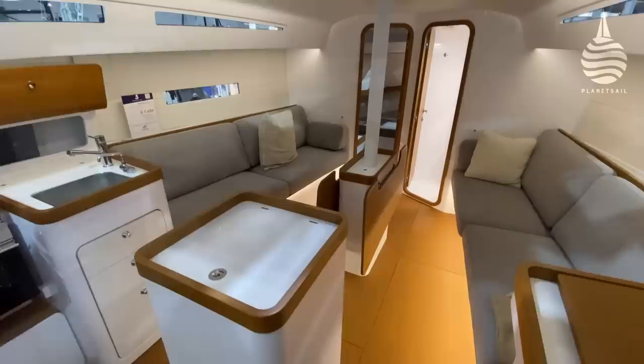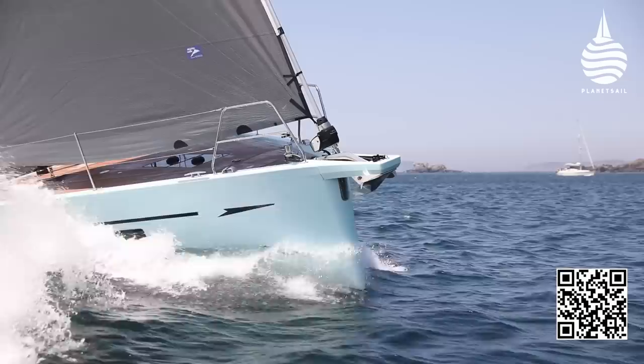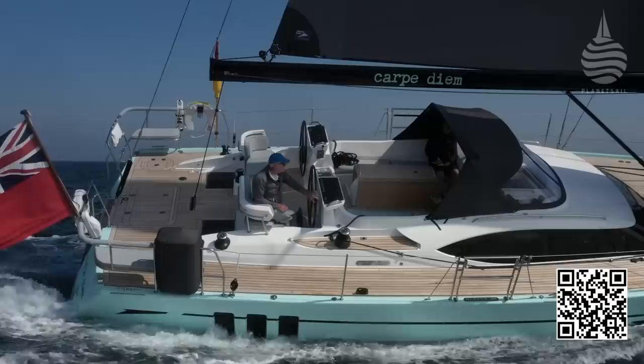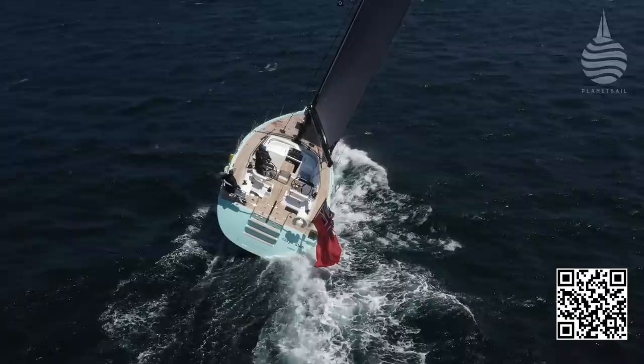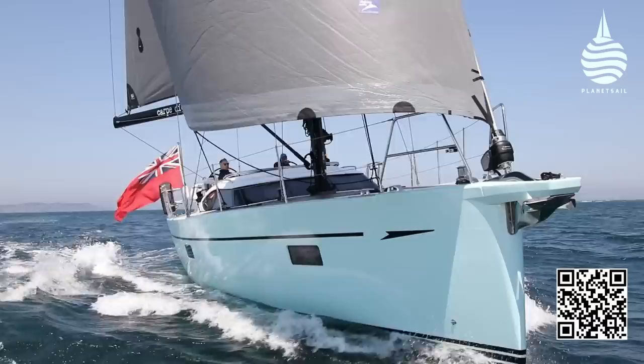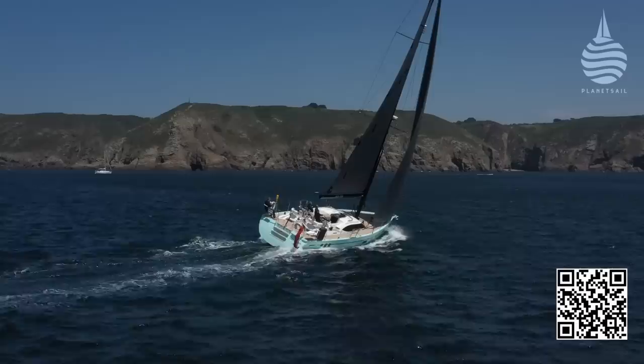In the luxury cruising category, it was the Oyster 495 that took the award. This boat wasn't at the show — instead, it was the 595 that was the focus of attention. But we ran a major review on the 495 in which we took her offshore for three days. If you haven't already seen it, take a look — it's a very, very interesting boat. And if you fancy a 495, as well as needing £1.35 million, you're also going to need to be a little bit patient and join the queue, because the next delivery slot is November 2024.